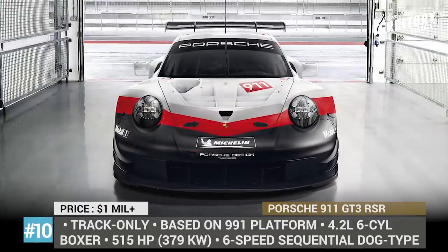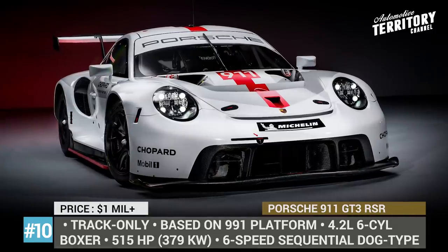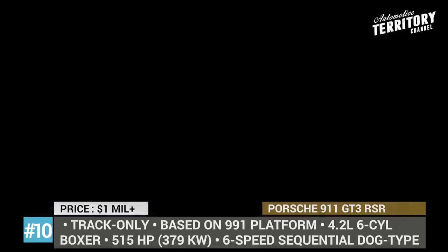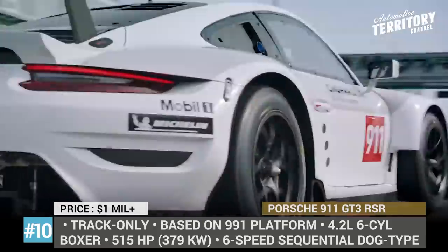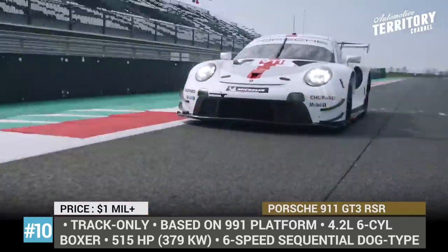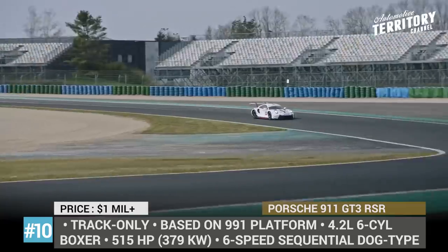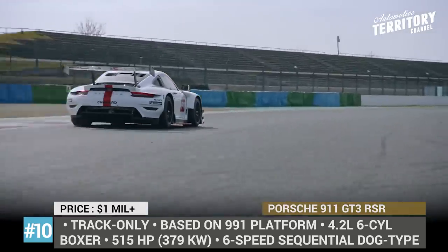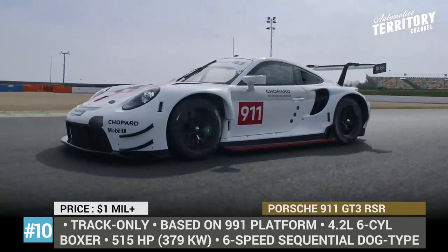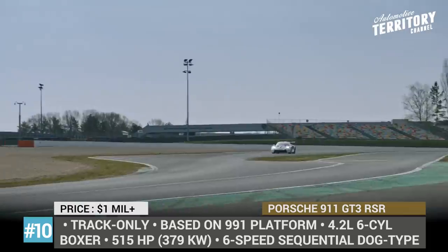Porsche 911 GT3 RSR. Presented at the 2019 Goodwood Festival of Speed, the RSR has been defending the brand's reputation at the FIA World Endurance Championship. Since it is a racing-mandated auto, you won't notice a whole lot of differences between the newcomer and its 2017 predecessor. But according to the manufacturer, 95% of all parts and components are all new — supposedly only the headlights, brakes, pilot's seat, clutch and several suspension elements remain.